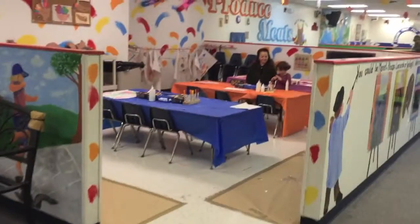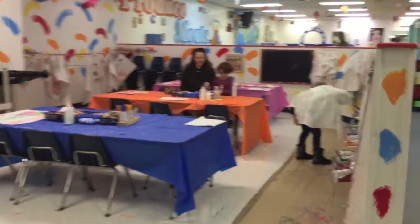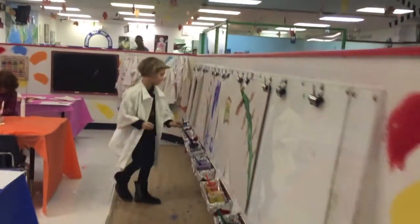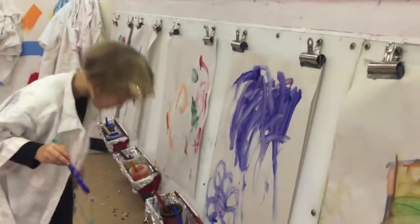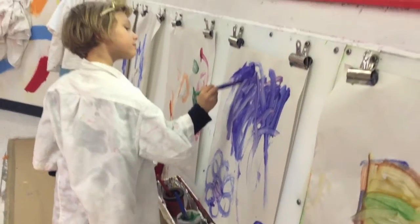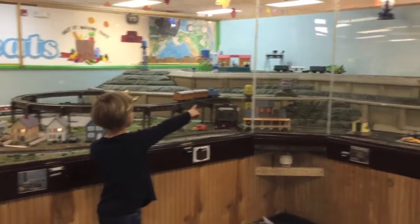What are you making? There's a flower! Oh, it's gorgeous! Wow! Nice!